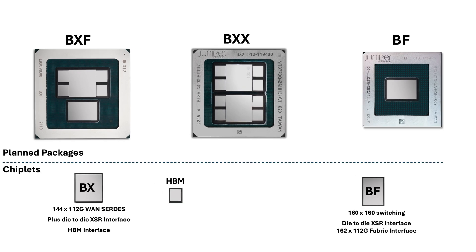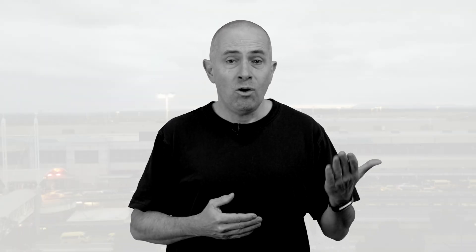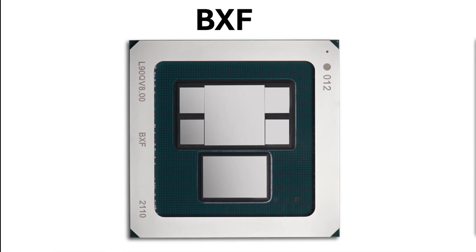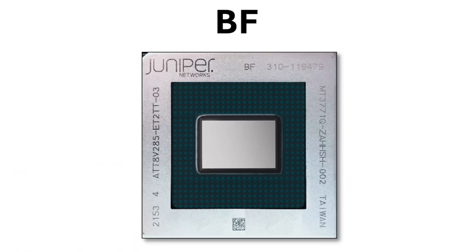Again, in the same package. These building blocks can be combined to meet our design needs. We can create packages made of two X chiplets back-to-back, interconnected via the XSR CERDIS — typically what we use in the PTX1002-36QDD router, a 28.8T ASIC we name BXX. Or it could be one X chiplet paired with one F chiplet, offering line connectivity on one side and fabric connectivity on the other — found in modular system line cards, called BXF. Or finally, one F chiplet offering fabric interfaces, found in modular chassis fabric cards, called BF.